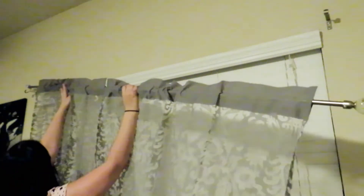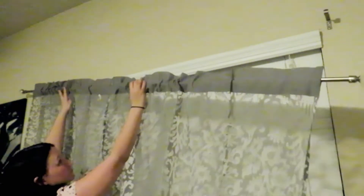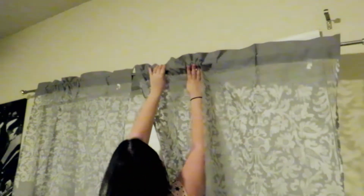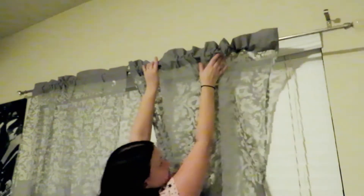I had found some curtains at World Market for half off, so I went ahead and bought those — very, very light, more for filtering light rather than keeping it out. And then I found this curtain rod set, also very lightweight, at Home Goods. It's perfect for when you don't want to leave huge holes in the walls when you're renting.